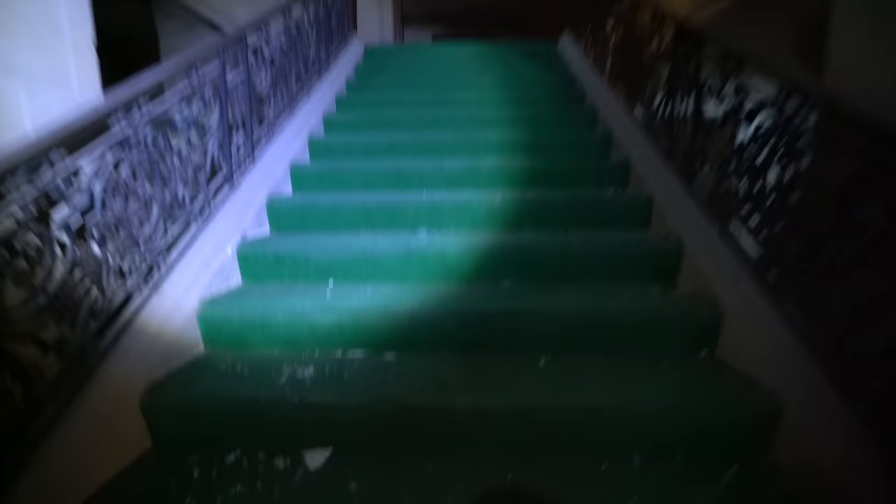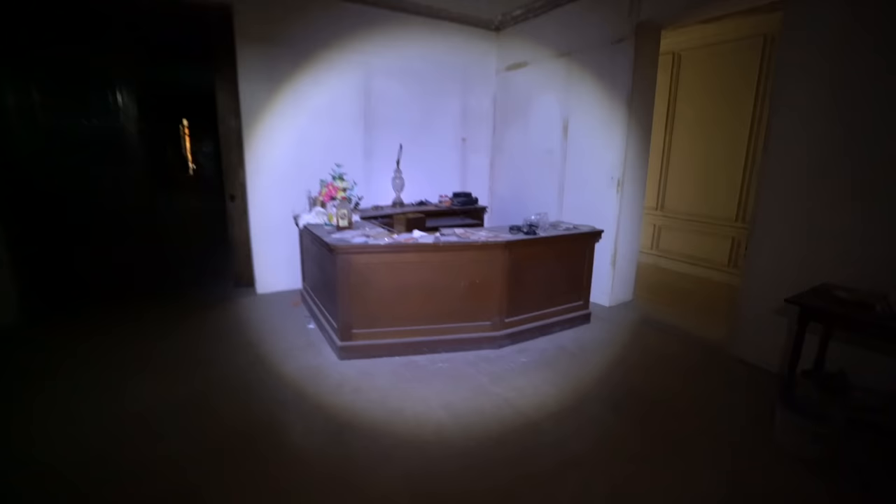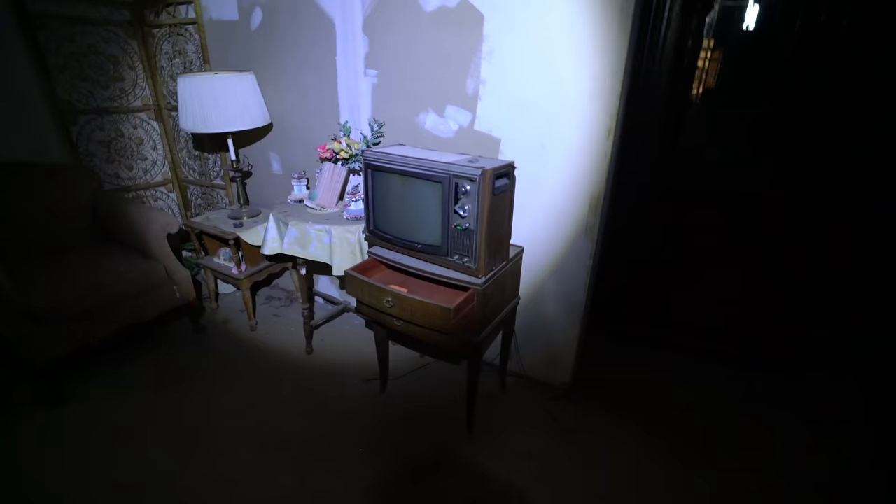Up here we've got like a receptionist desk — something like that. A little TV, couch. You see these doors right here? This room actually used to be an art gallery, which held some of the finest arts. Most of it is now in the art gallery in New York.